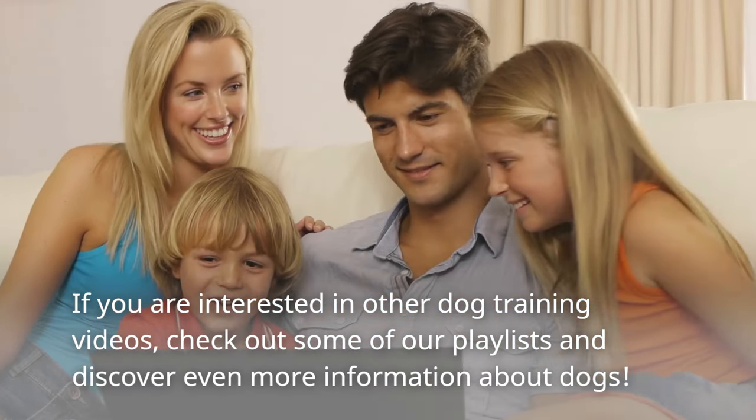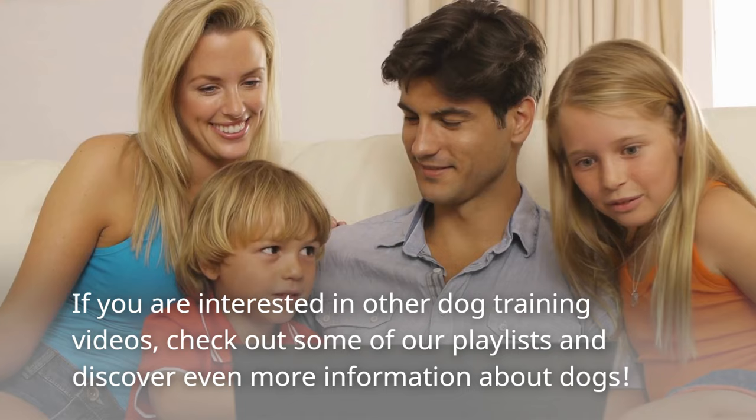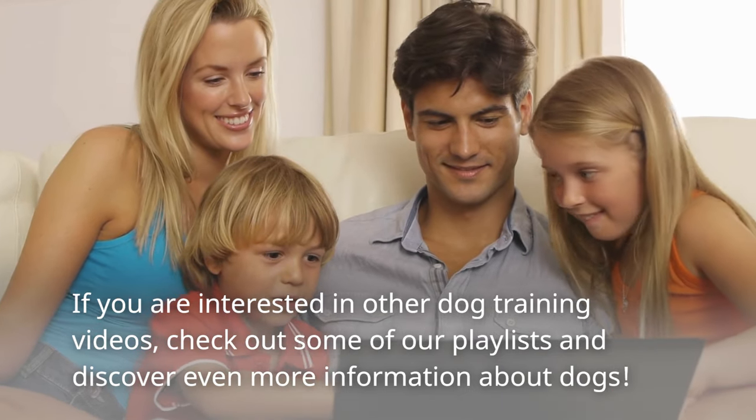If you are interested in other dog training videos, check out some of our playlists and discover even more information about dogs.